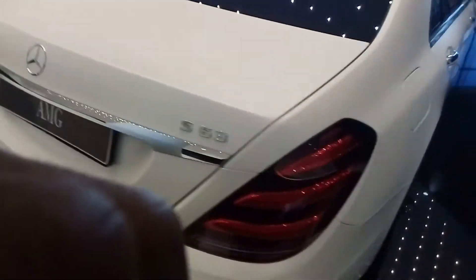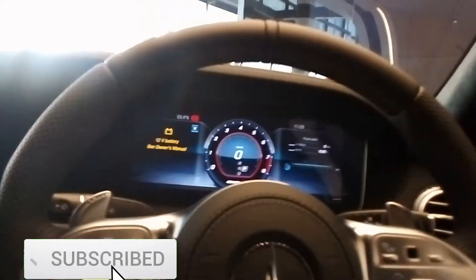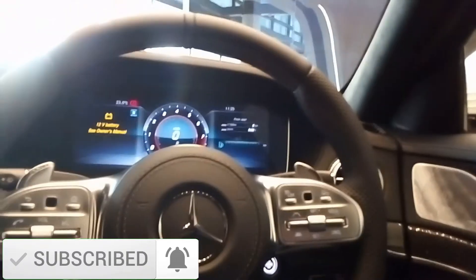Let's jump into the interior. Jumping into the front — oh, this car is luxurious, people, luxurious. It's got soft-closing doors. I like the Mercedes-Benz AMG steering wheel, it looks so nice.